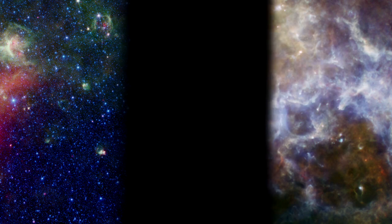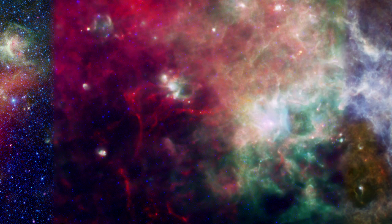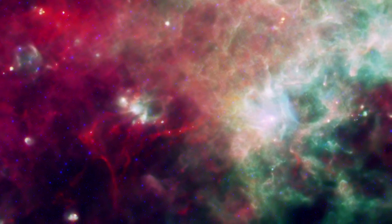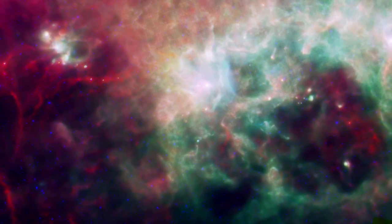The combined Spitzer-Herschel image reveals the full range of cosmic dust temperatures, from the cold and red to the hot and blue. Together, these two observatories give us the most complete view to date of the infrared universe.